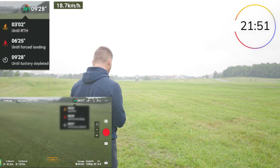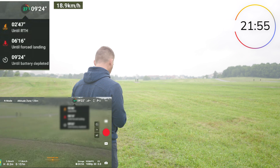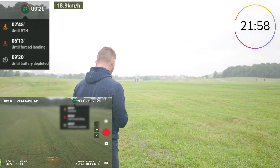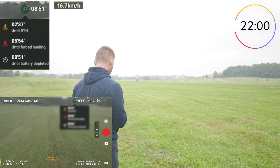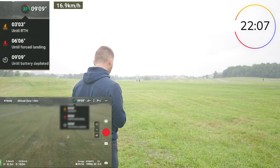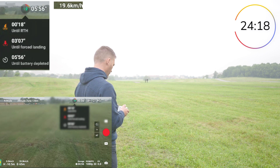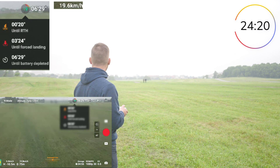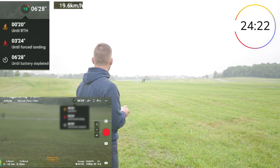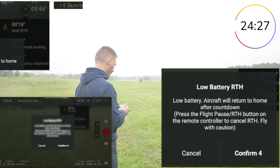Now I have just three minutes until the return-to-home procedure will start, which will definitely not give me 34 minutes of flight time. I can force it not to follow the return to home, but then we'll be forced to land in six minutes. The return-to-home timing is also based on how far away the drone is, so it gives you enough time to fly home and land safely.